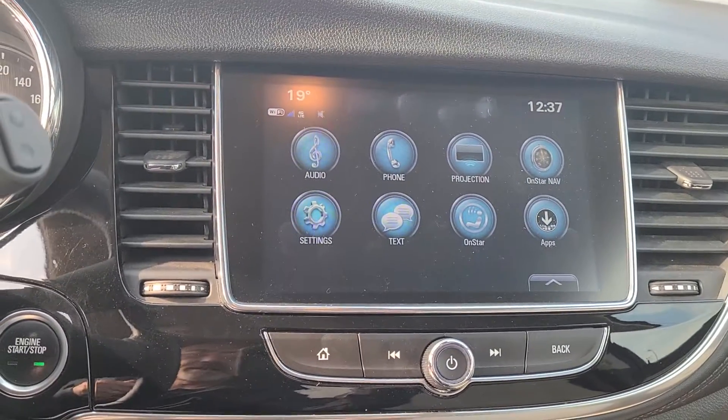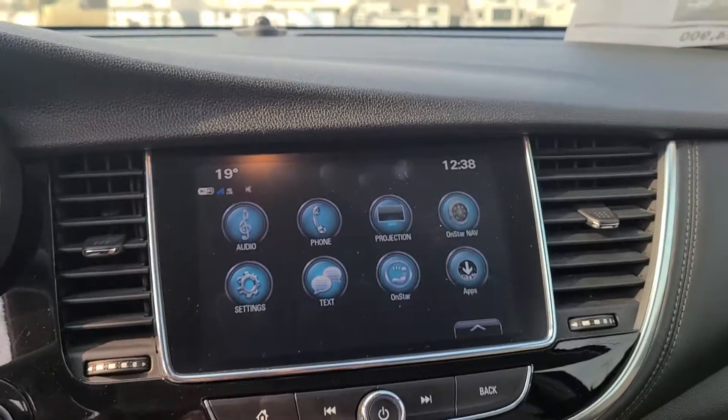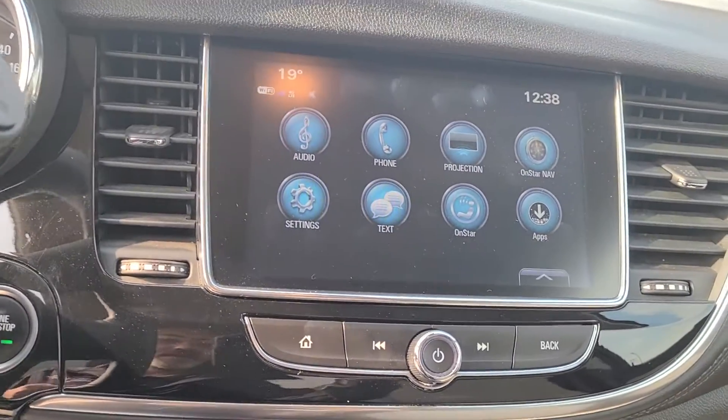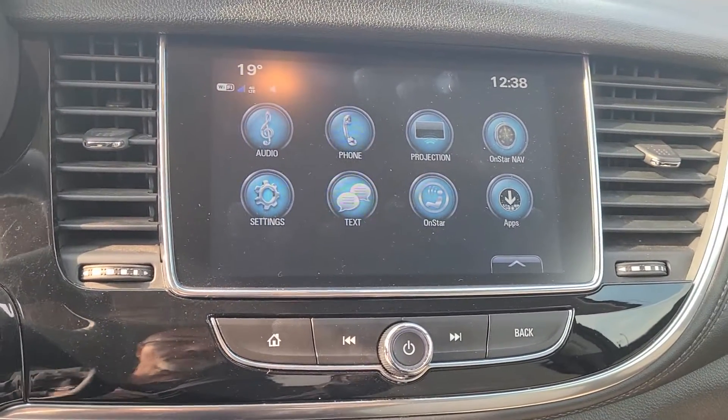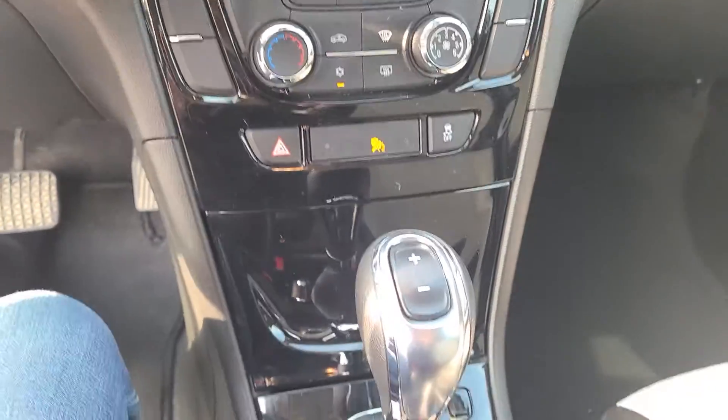Of course, you do have the OnStar, so this thing can have navigation by the OnStar subscription. It'll do texting, AM, FM, satellite radio, and air conditioning.